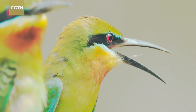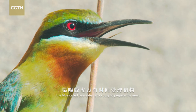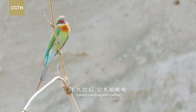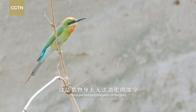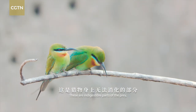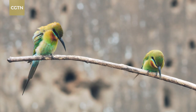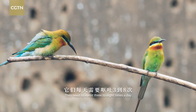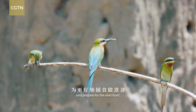Most of the time, the blue-tailed bee-eater is too busy to prepare its meal. After a while, it starts vomiting — expelling the indigestible parts of prey, called pellets. They need to vomit three to eight times a day to discard the extra weight and prepare for the next hunt.